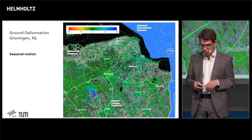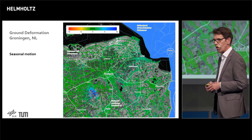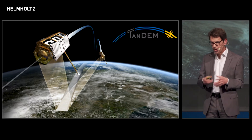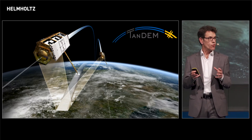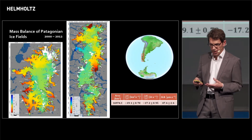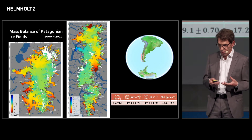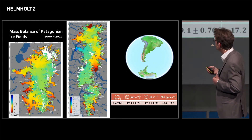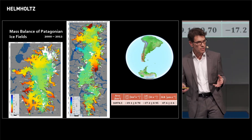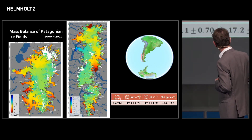We can also map seasonal motion. This blue area here shows an underground gas storage that is filled in summer and emptied in winter. If we combine two of these satellites, we form a radar interferometer that allows us to map the height of the Earth's surface. By comparing different heights, we can observe the volume and mass loss of glaciers. These are the Patagonian ice fields — the southern and northern ones — and the color stands for height loss, in some cases more than 100 meters over 12 years. From that we can also estimate the influence on sea level rise.